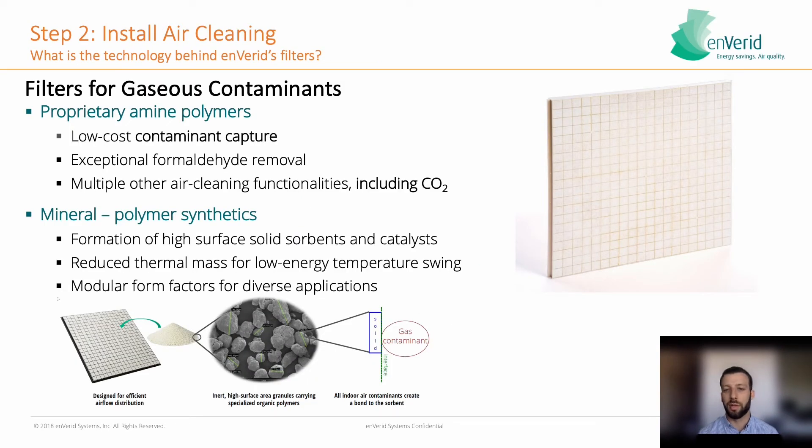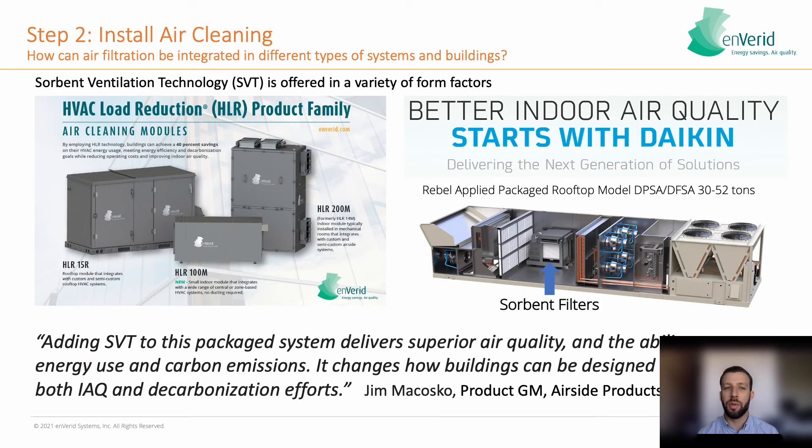Step two is to install air cleaning for gaseous contaminants. Envaried Systems uses a sorbent ventilation technology, which is a sorbent media coated in chemical compounds that give it a very high affinity to absorb indoor air pollutants, such as formaldehyde, volatile organic compounds, and carbon dioxide. Every building has its own unique set of challenges. Whether it's a new construction or an existing building, Envaried offers different form factors where this air cleaning can be integrated into the return ductwork, directly into the space, or even integrated into an air handling unit.